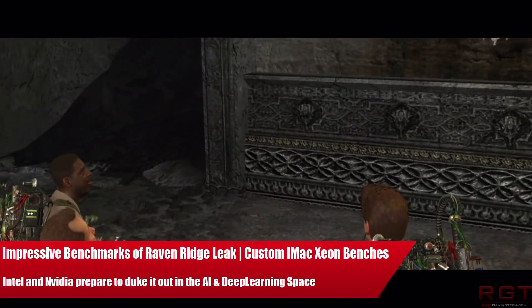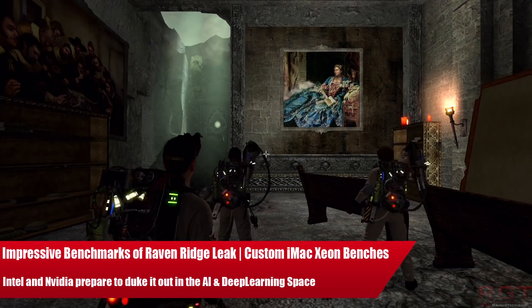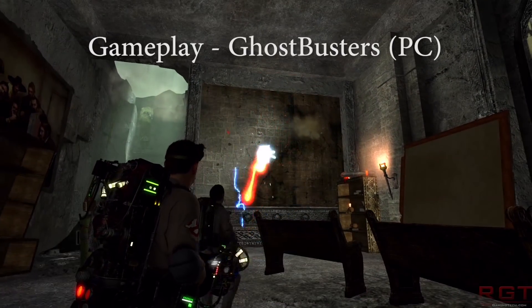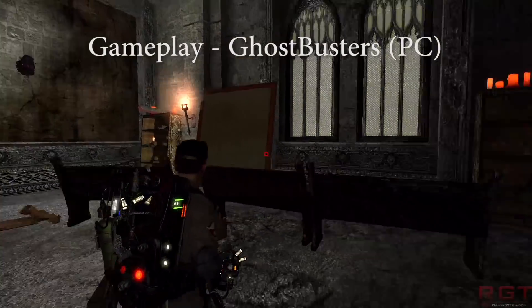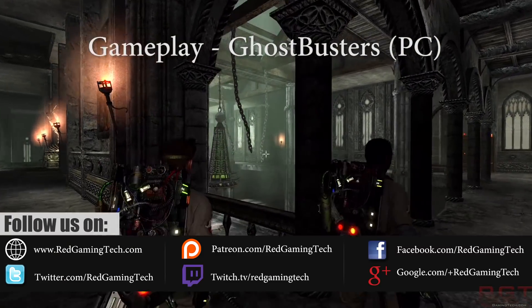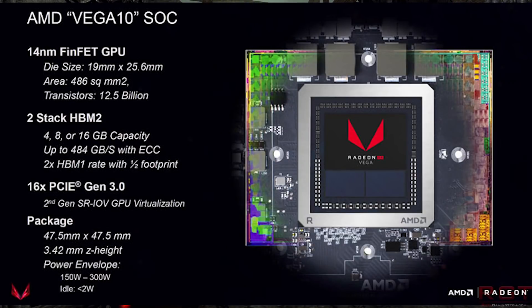Ladies and gentlemen, my name is Paul and in this video we're going to be discussing and analyzing tech news which has popped up over the past 24 or so hours. We're starting with AMD's Raven Ridge, because performance results have leaked onto the internet. Then we'll move over to custom Xeon chips which may well be indicating that the iMac Pro is going to be an absolute monster when it comes to processing power.